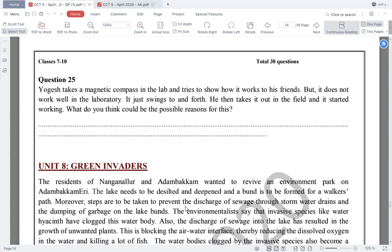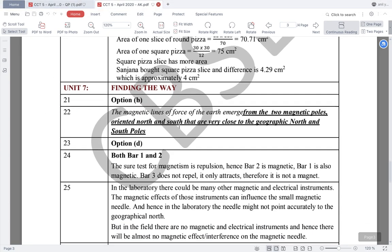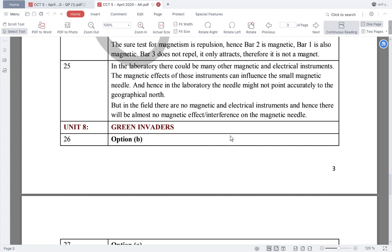Question number 25: Yogesh takes a magnetic compass into the lab and tries to show how it works to his friends, but it does not work well — it just swings back and forth. He then takes it out into the field and it starts working. A very simple reason: in the field there are no other magnetic sources, but in the lab there may be magnetic and electrical instruments interfering with the compass. In the laboratory, the magnetic effects of those instruments influence the small magnetic needle, so it does not point accurately to geographical north. In the field, with no such interference, the needle works correctly.